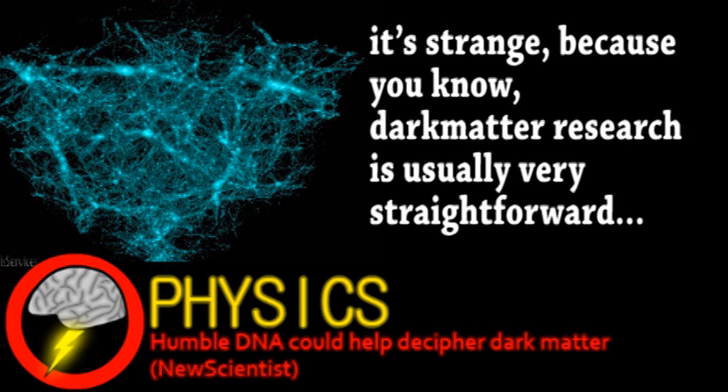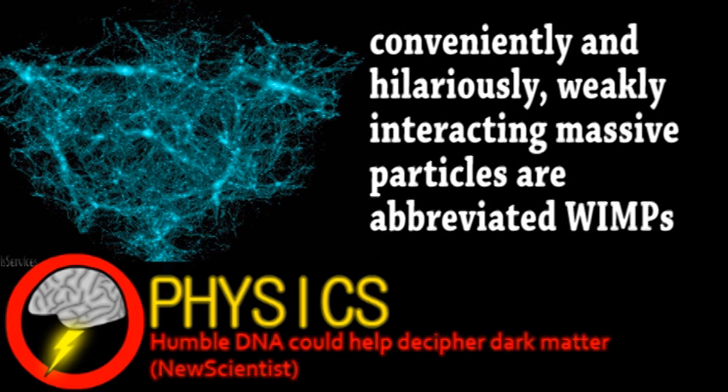Dark matter is thought to account for about 85% of matter in the universe. The best current model suggests they are weakly interacting massive particles, meaning they only interact with the weak nuclear force and gravity. However, they're completely invisible by conventional observation because they don't interact with any electromagnetic waves, which quite frankly makes dark matter very difficult to find.